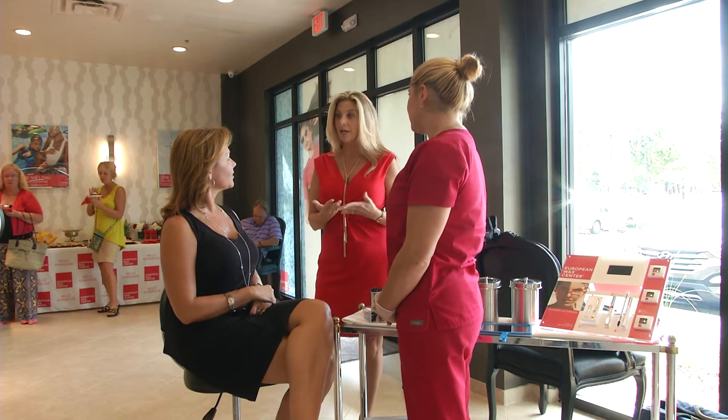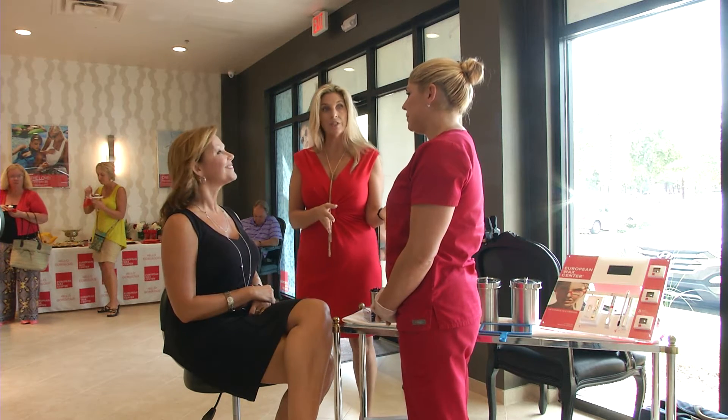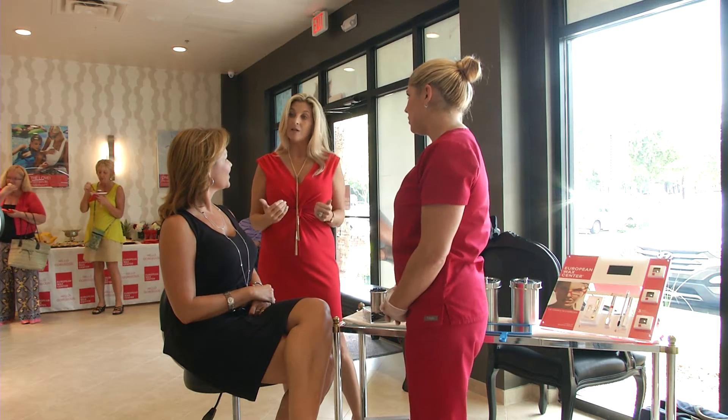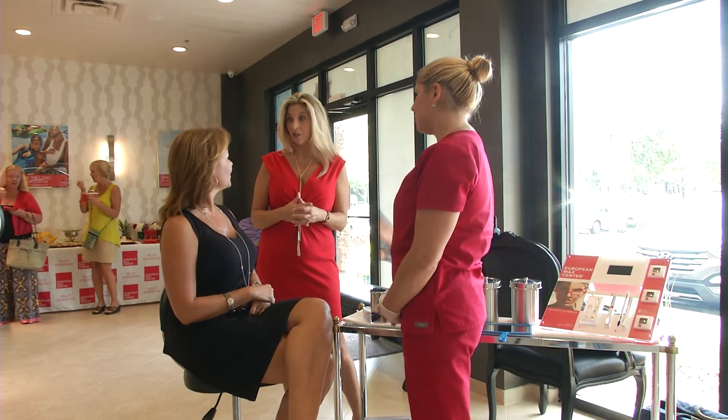Now we can do it two different ways. We can apply it dry, which is what Jody's going to do today, and that's the most natural. And we can also do it wet for a more dramatic appearance if you have a special event or a function that you want to go to.